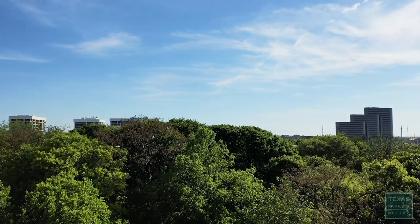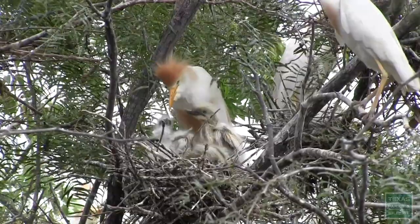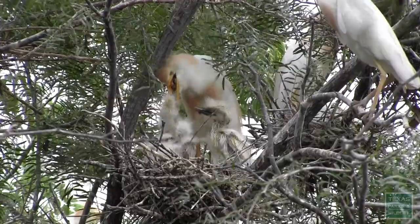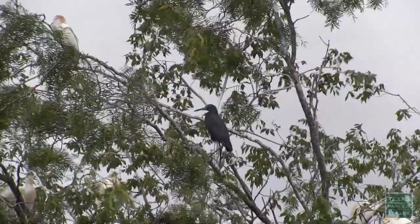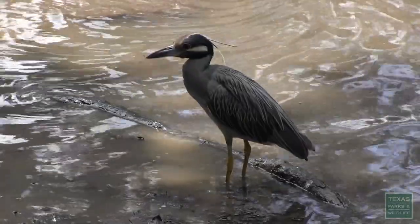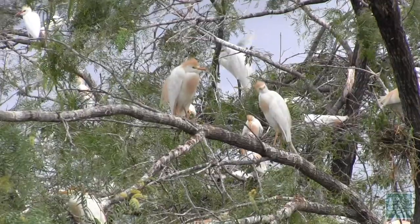Texas is a major route for migratory birds and serves as a breeding site for egrets and herons. During nesting season, most egrets and herons gather in large colonies known as rookeries to nest. These rookeries include species such as cattle egrets, little blue herons, snowy egrets, great egrets, and yellow-crowned night herons. In Texas, cattle egrets are typically the most abundant species.